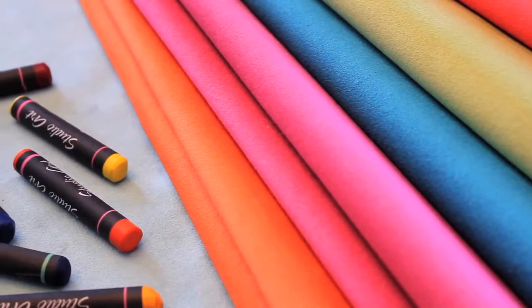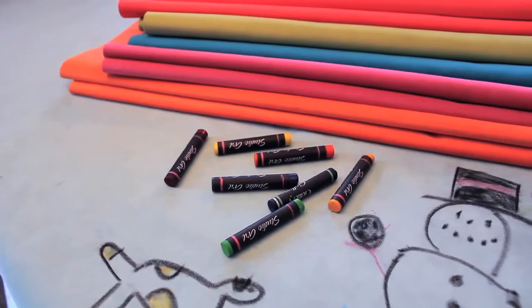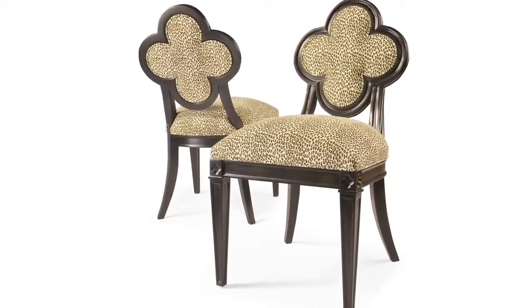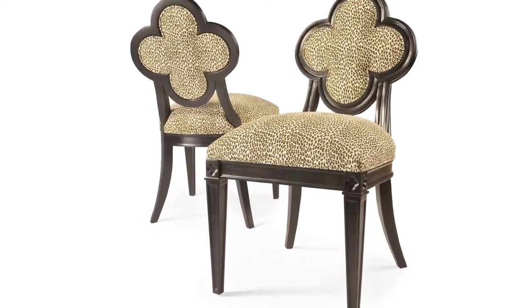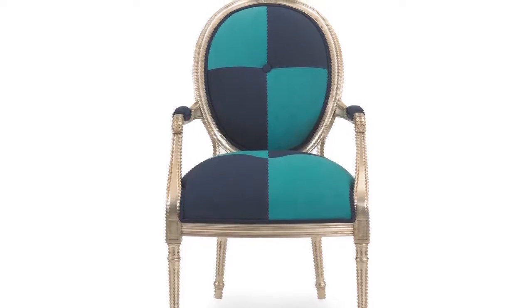Ultrasuede is classified as a high-performance fabric, which means it can take a beating and still look great. This makes it a good choice as a cover for upholstered furnishings. Independent facilities subject Ultrasuede to a series of tests where the fabric's performance is measured. The results speak for themselves.